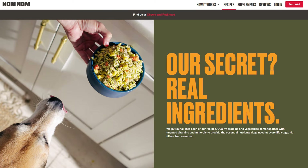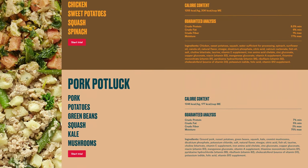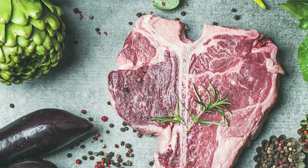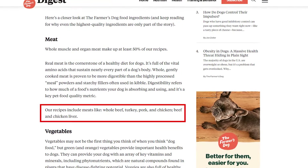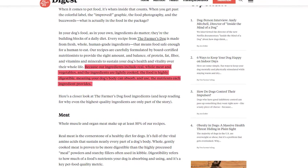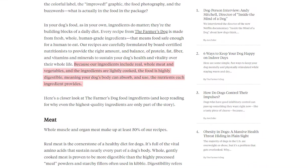In terms of recipes, Nom Nom offers four different proteins. The recipe blends are beef mash, chicken cuisine, pork potluck, and turkey fare. Each protein is mixed with a different blend of vegetables and nutrients depending on which recipe you choose. The Farmer's Dog offers four recipes as well, simply labeled turkey, beef, chicken, and pork. Each protein is blended with a different mix of vegetables and nutrients as well depending on your protein.